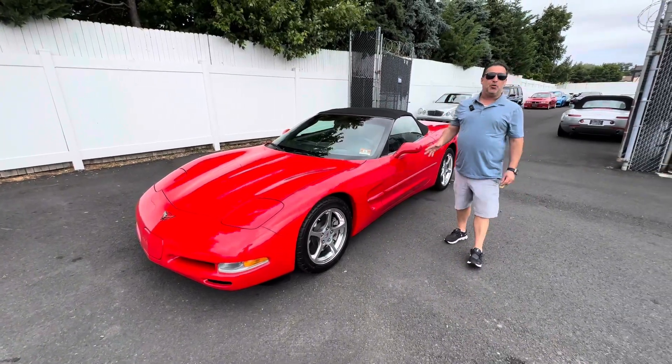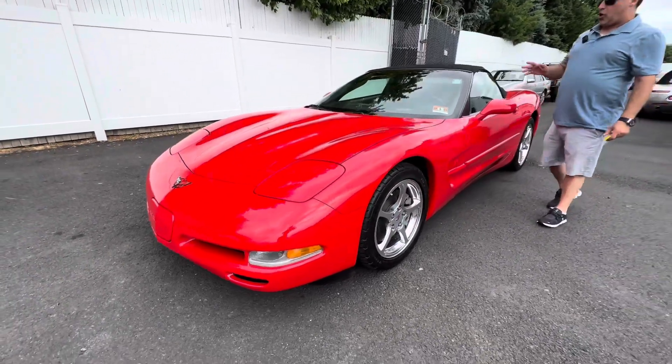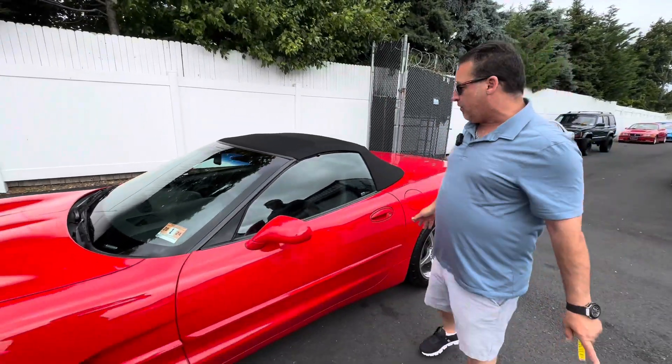This is a six-speed manual convertible with 12,000 original miles. This car is loaded with all the goodies — the right wheels, the right everything, the heads-up display. It's got everything.